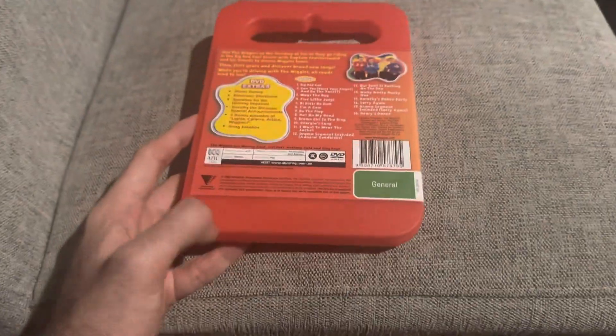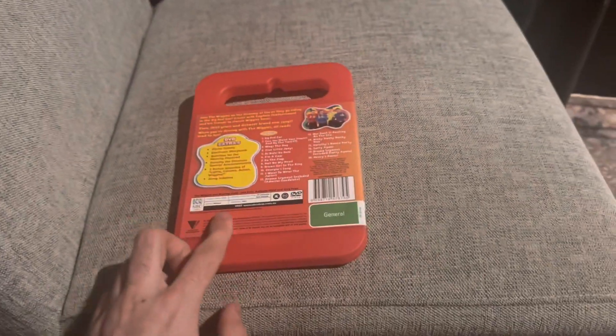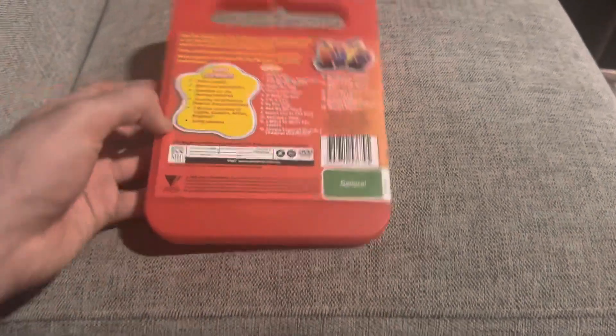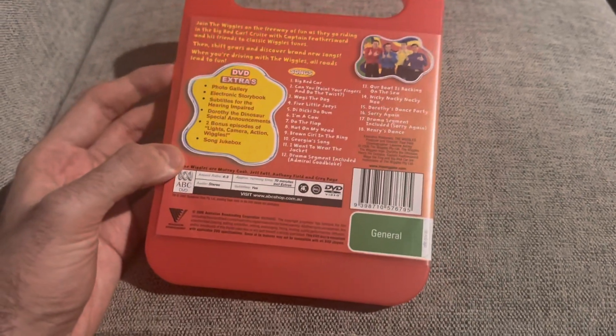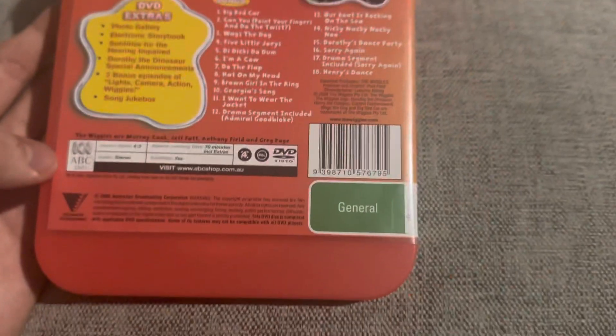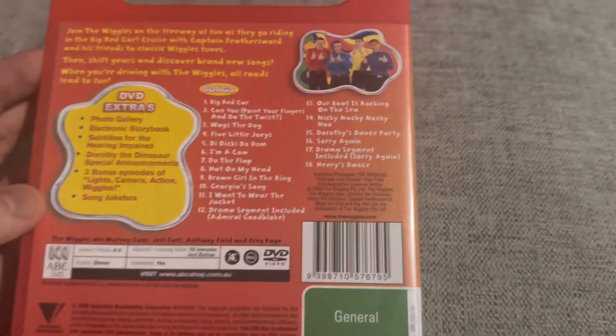There's a bit of a goof here — you can see on the aspect ratio it says 4x3, but the video is actually in 16x9. That was a similar goof on the Cold Spaghetti Western Australian DVD, which I mentioned earlier in that review. If you have not seen that review, I recommend going and checking it out. There's the Original Entertainment logo, the copyright, the G rating, the barcode, and there's the Wiggles giving thumbs up poses — that's basically from the Wiggles show photo shoot right there.